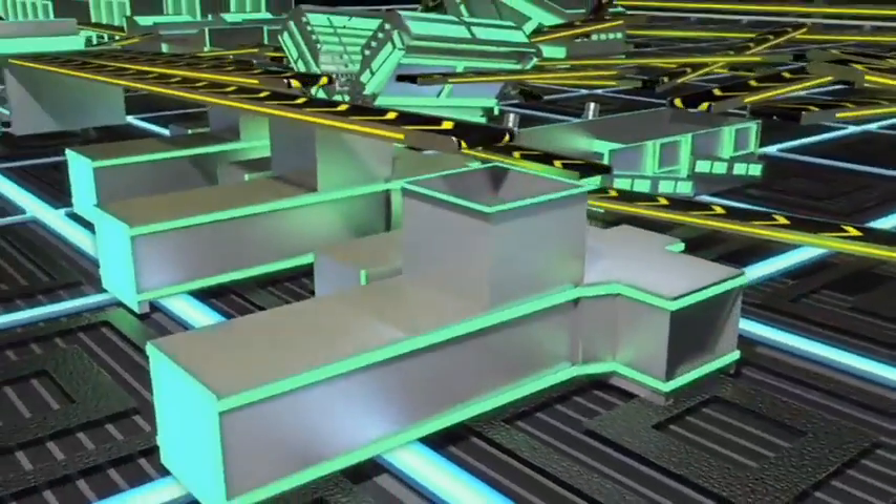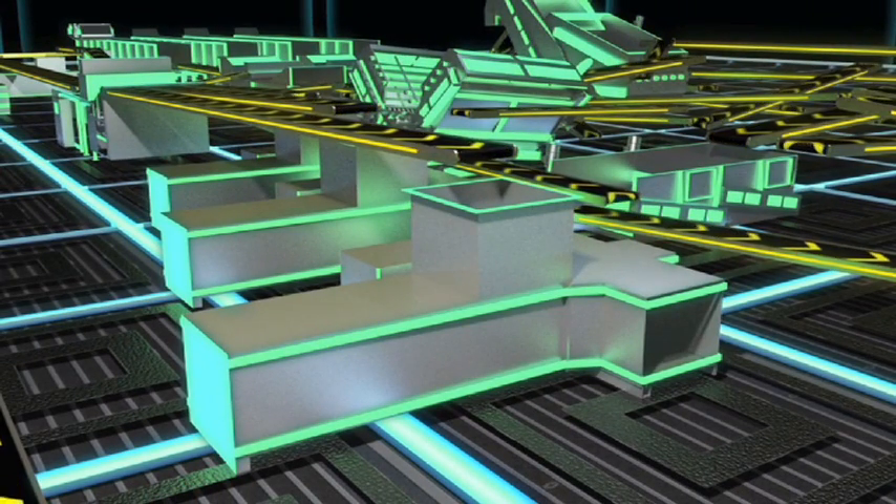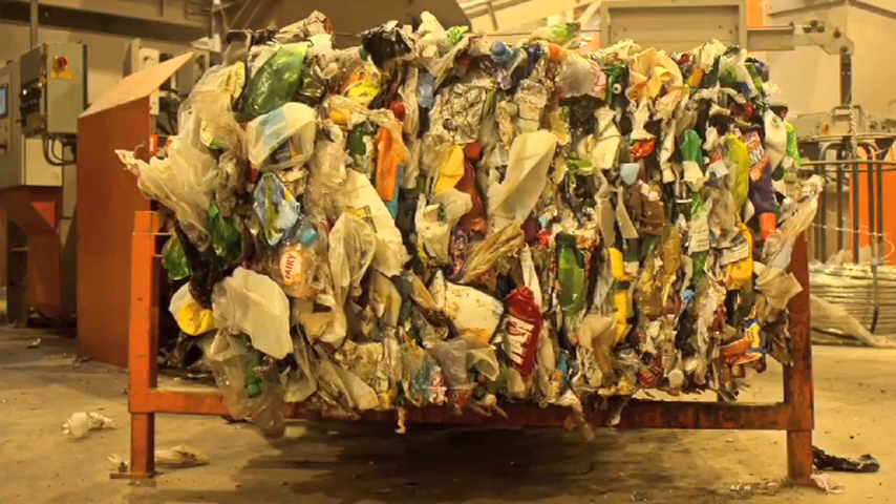The separated plastics — HDPE, PET and mixed plastic — are sent to individual Ken Mills Engineering twin RAM Ares balers.